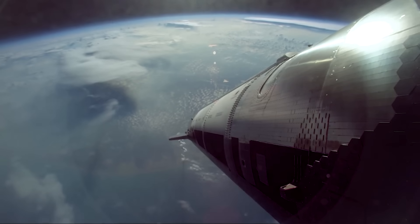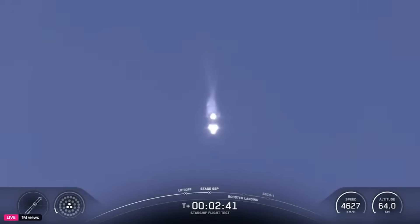Out of all the maneuvers we've seen the booster make in past flights, SpaceX highlights that this is the most efficient path, and the goal is to use the least amount of propellant possible.